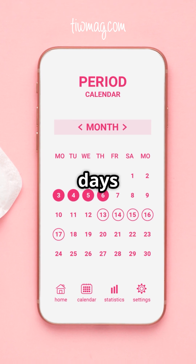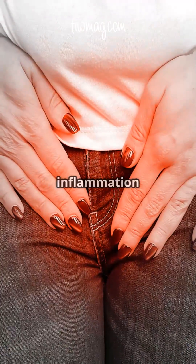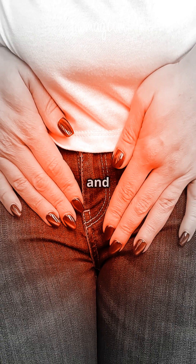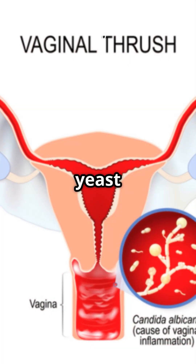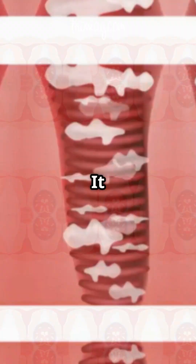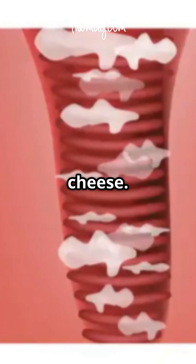The symptoms may get worse a few days before your period starts. If the inflammation has spread to the external genitals, the labia might be red and swollen. Vaginal yeast infections often lead to a whitish-yellowish vaginal discharge. It can be watery or chunky, a bit like cottage cheese.